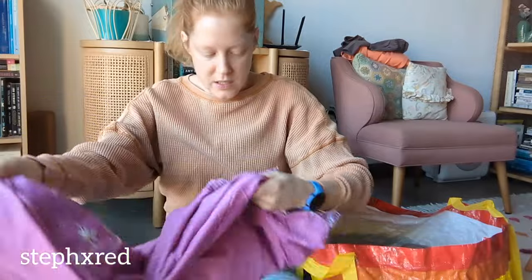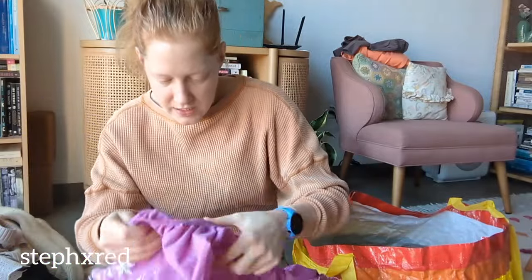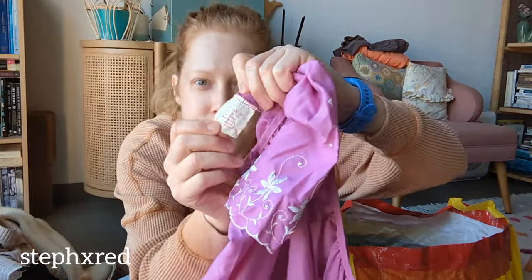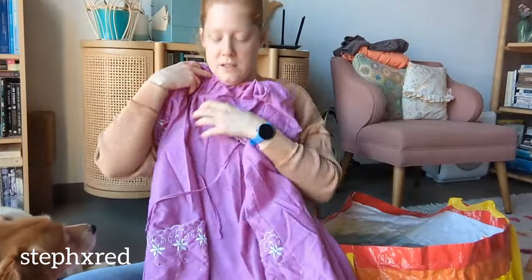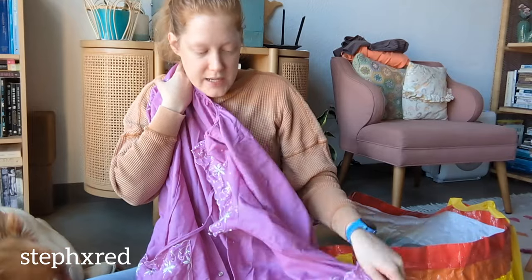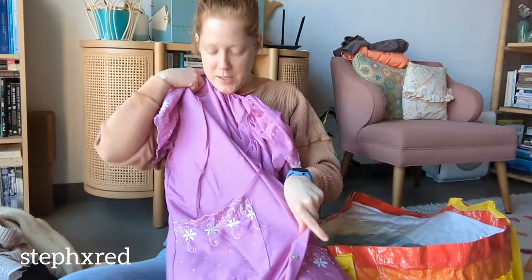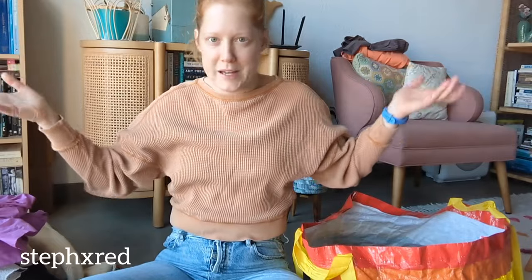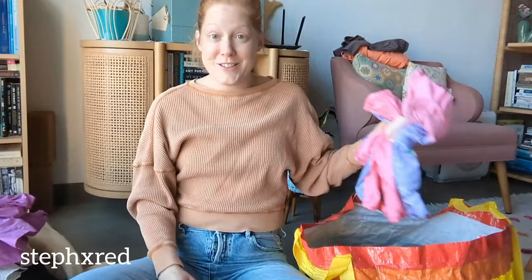This is a vintage piece - the only tag on it is this one - but it is a house dress. I recently picked one up and it hasn't sold yet, but these things just speak to me. I love the purple, I love the floral embroidery. They're just so cute, and I hope there are people that are still wearing house dresses. I hope there's an audience for that.